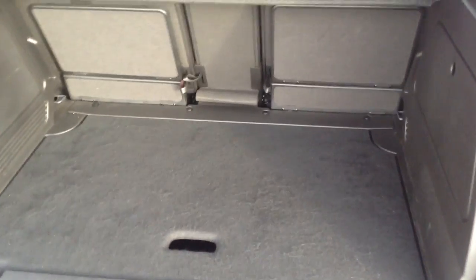Coming to the back of the car here, as you can see, nice and spacious. We've also got the split folding rear seats there as well, which once folded down will give you more of a load space.